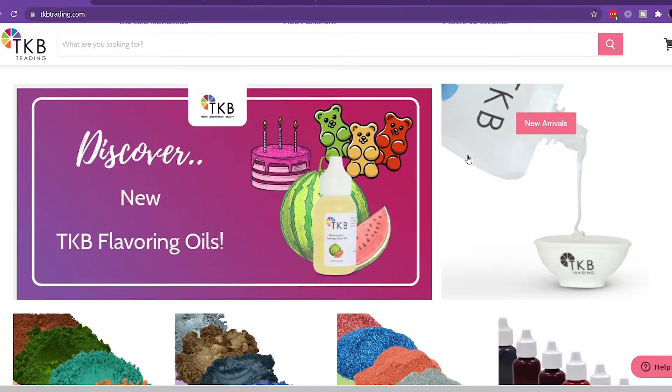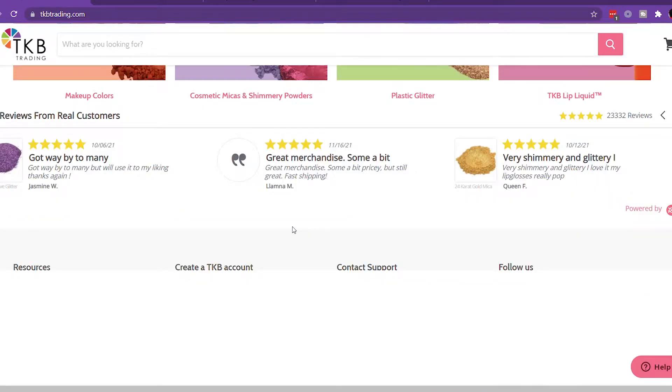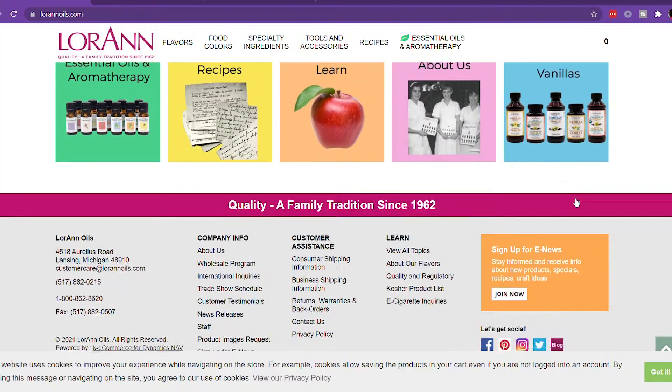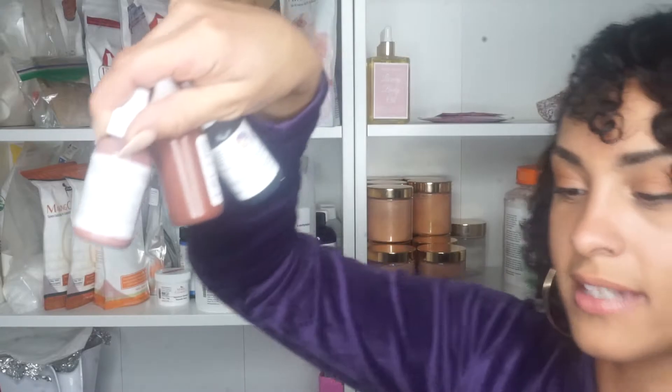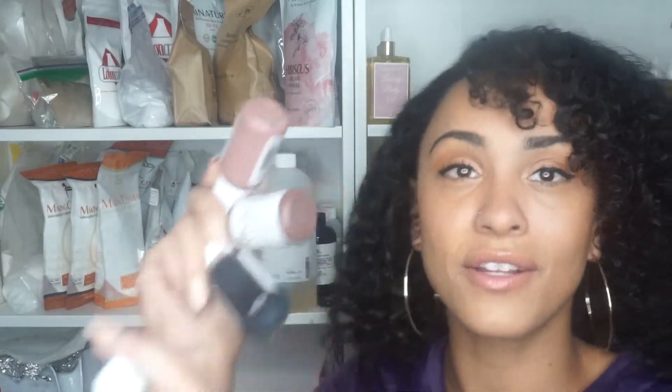Another place I like to shop is TKB Trading — great for lip gloss queens and anyone into cosmetics. You can find tons of formulations, articles, and blog posts about making lip gloss and other makeup and beauty products. I specifically purchase lip pigments from TKB Trading. As a bonus, Lorraine Oils also sells flavor oils and colored pigments, which is another free vendor option for you.